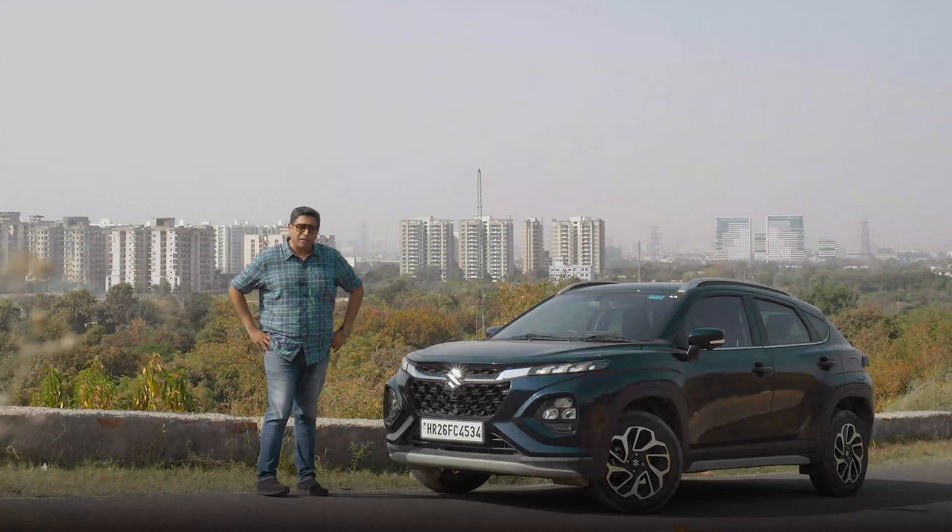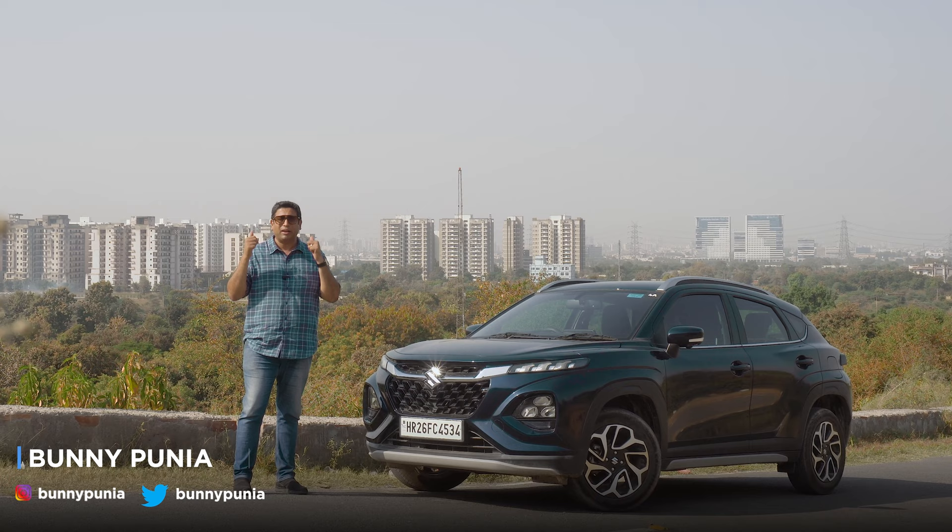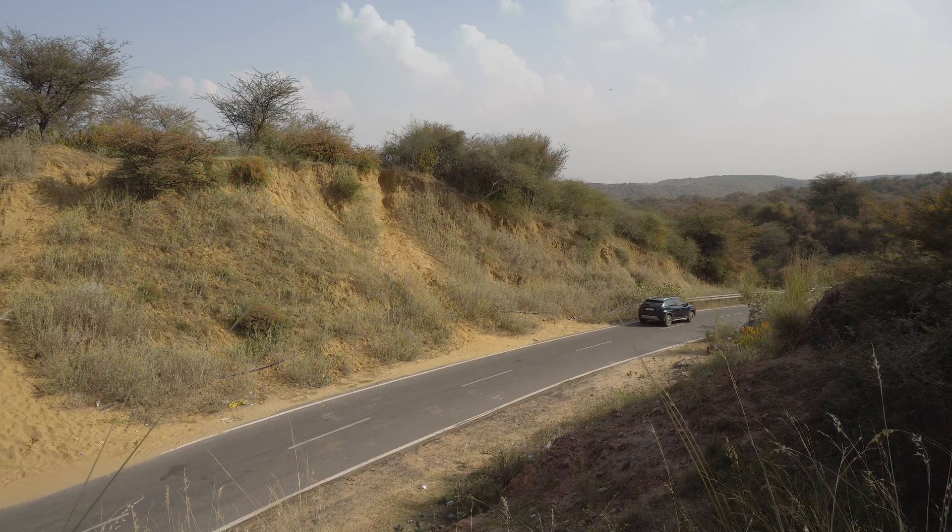A lot of times, most of us want to escape the urban jungle that we live in, something that is behind me right now. We want to hit the open roads, a set of twisties, to enjoy a car that is engaging, rewarding to drive, and has sporty intentions.